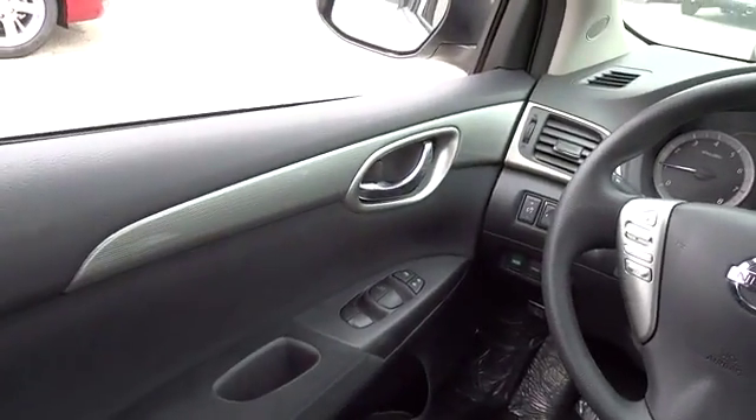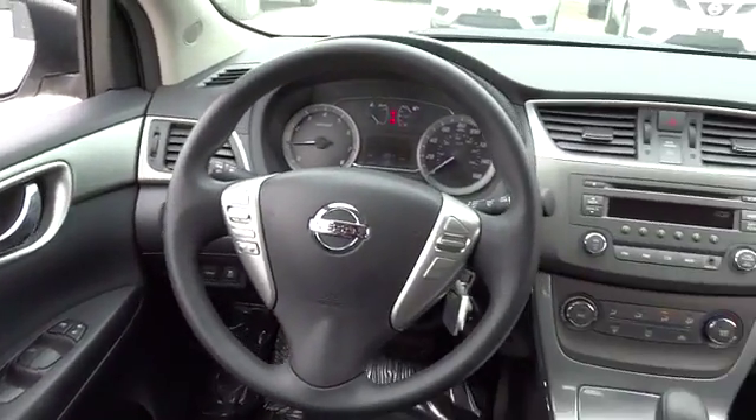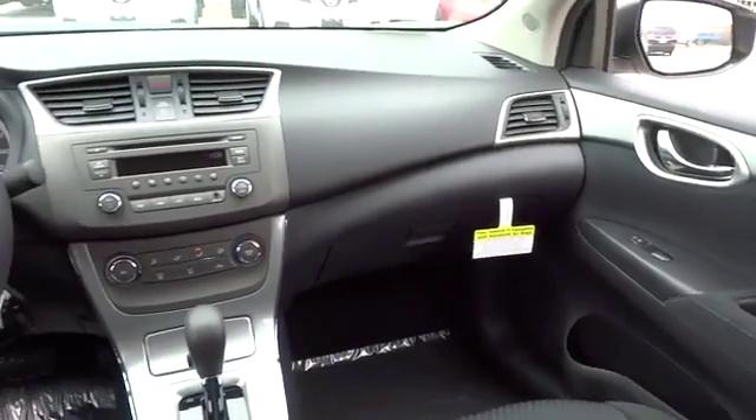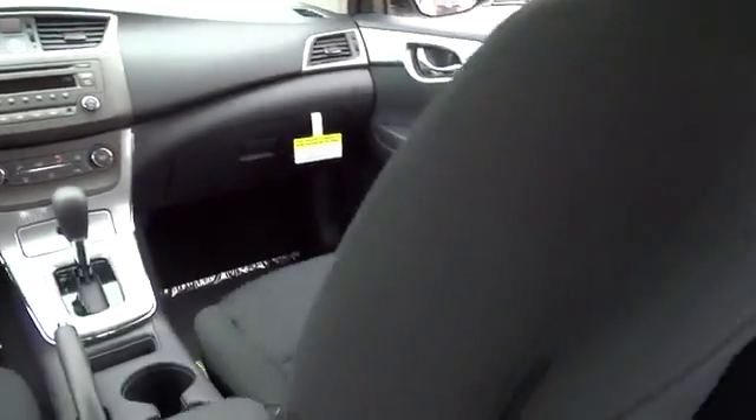Trip computer, tachometer, speed proportional power steering, power mirrors, heads-up display, privacy glass, tire pressure monitoring system, rear spoiler.